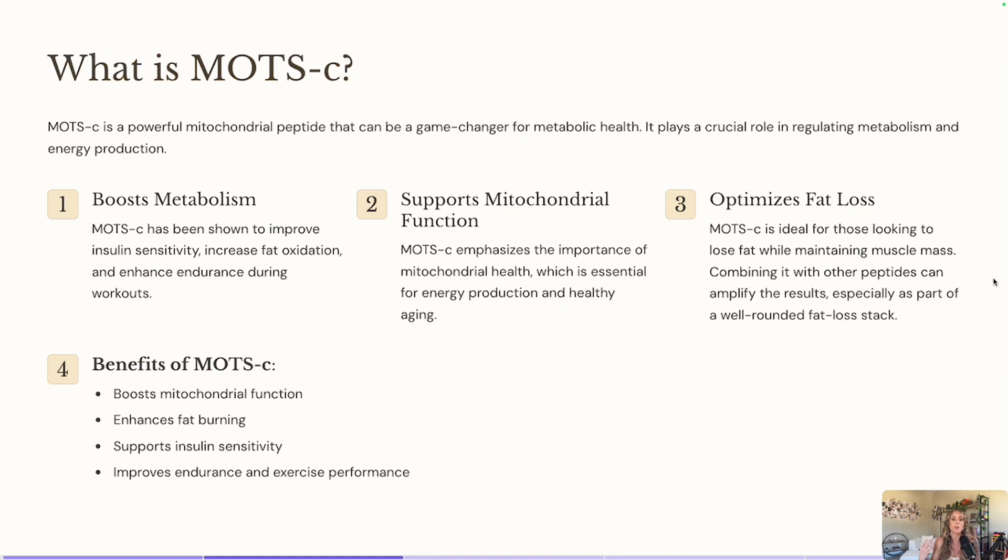MOTC also helps increase blood circulation. The better your mitochondria can function, the more blood is able to flow through. And I say this in every video I do with MOTC — it increases my libido a lot, because the mitochondria function is going to help with moving energy around and therefore blood circulation is going to be better. MOTC is going to be best if you are wanting to boost your mitochondria function, increase fat loss and fat burning.